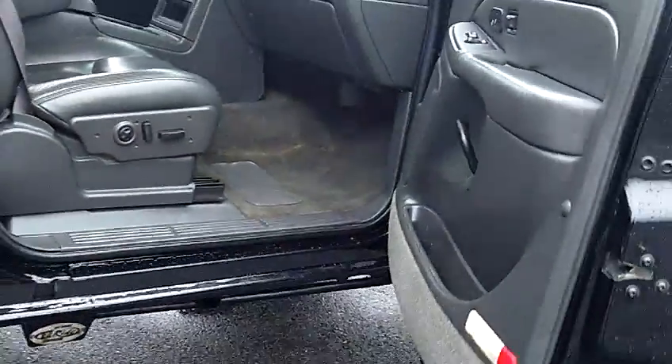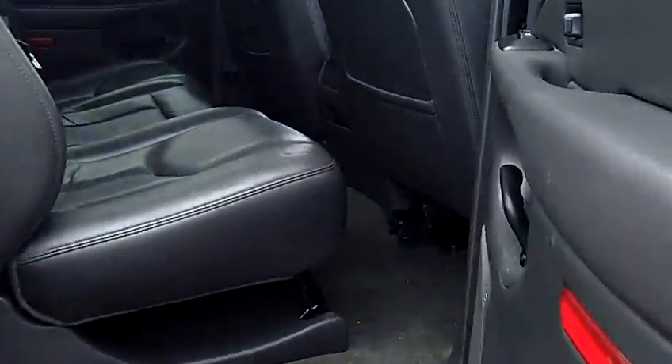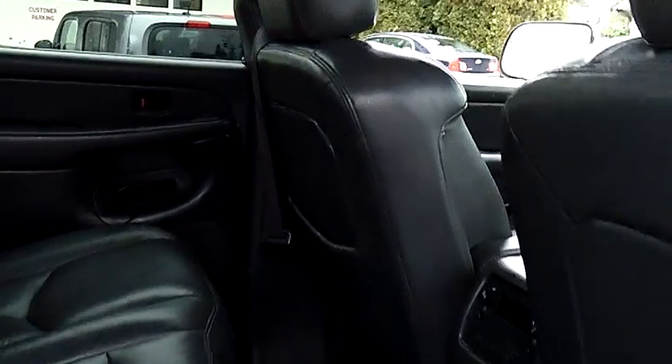This truck is a crew cab. It does have four full doors, as you can see. Bench seat across the back with seating capacity for three. Just take notice of the condition of the leather seats — everything's in excellent condition.